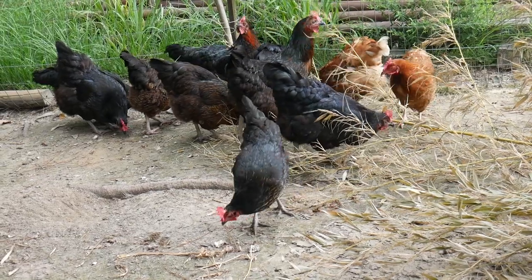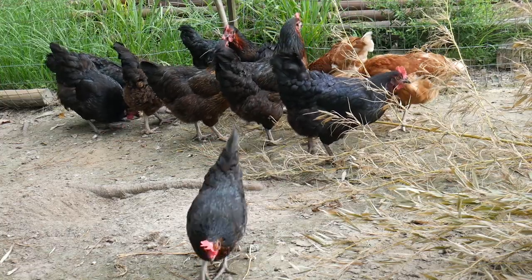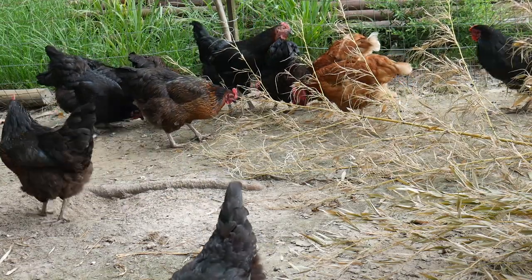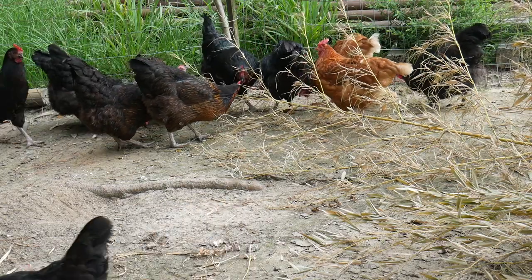As for traps, there are countless types: bucket type, glue, snap, and live catch — all can be set out and baited with peanut butter, chocolate chips, or a little feed. No one type works wonders; you have to try them out and see which one works best with your situation.